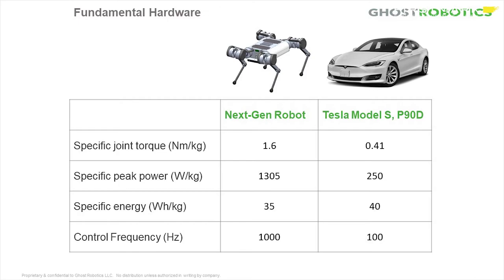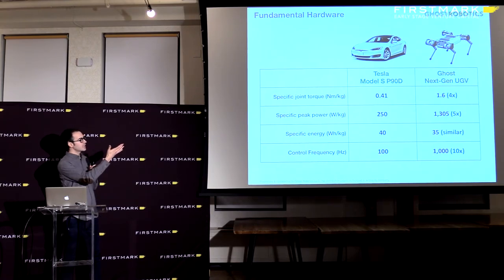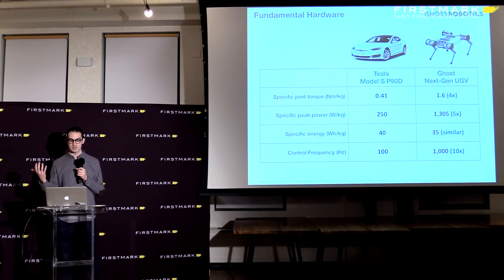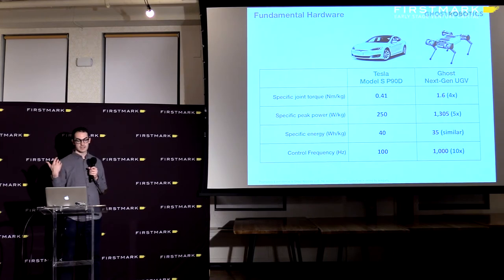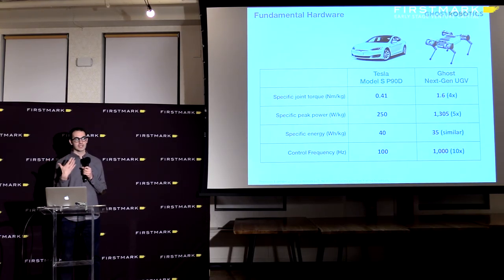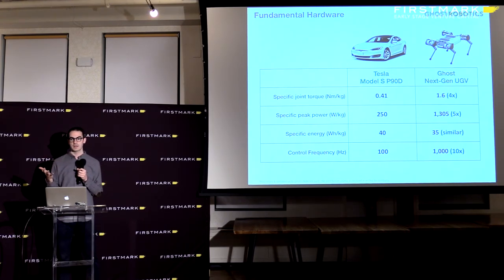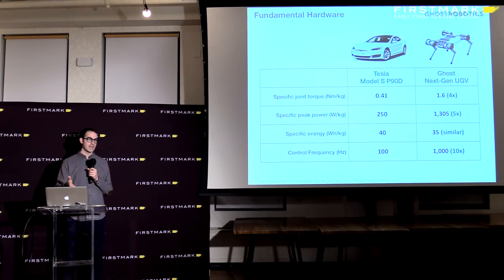There are also fundamental hardware challenges. Comparing the Tesla Model S P90D to one of the legged robots we're working on: the specific joint torque — torque normalized by machine mass — requires about four times that of a Tesla in a legged device. Specific peak power is about five times that of a Tesla. The specific energy is similar. Control frequency is also notable: cars run drive-by-wire at 100 Hz, whereas we operate our robot at 1,000 Hz — a thousand times per second we get feedback from the motors and give commands for balance and coordination.